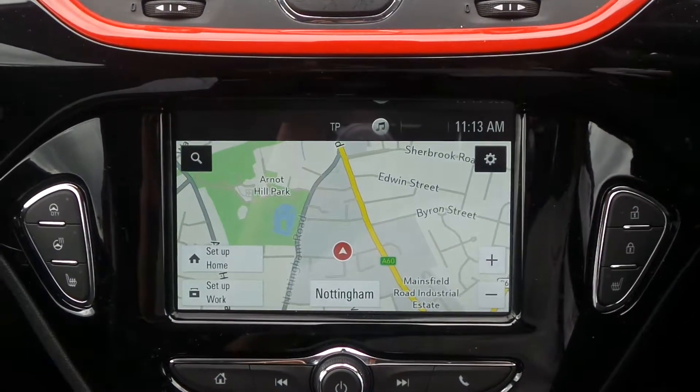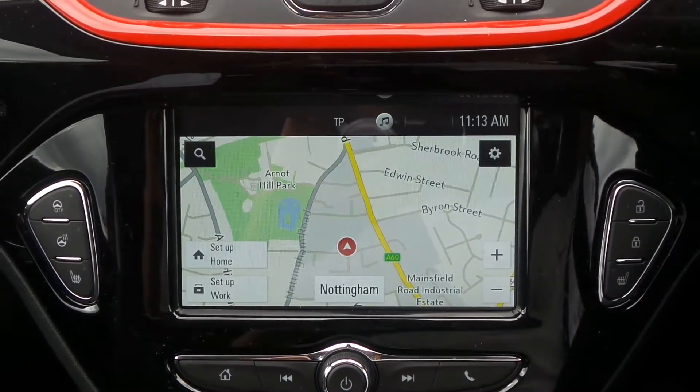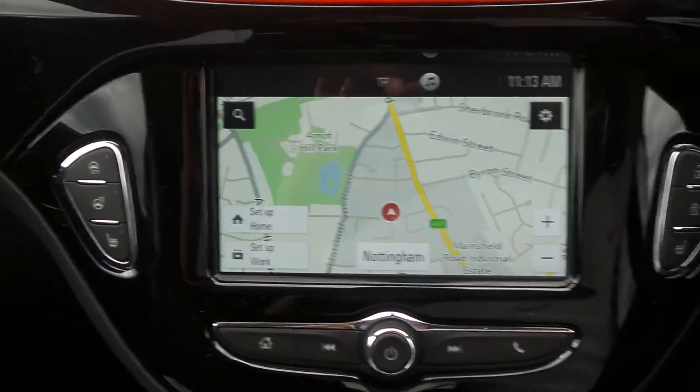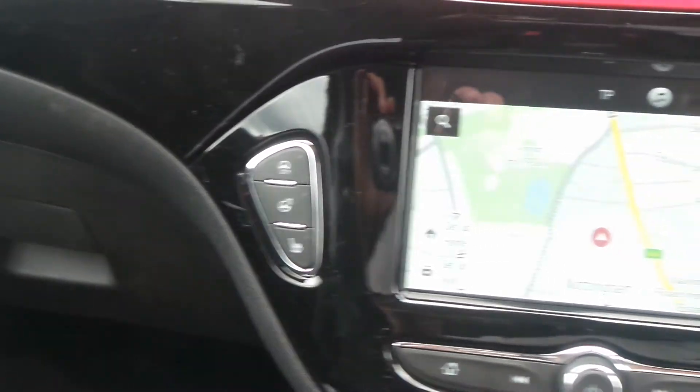Moving to the interior, in the front is the IntelliLink Entertainment System, which is touchscreen and features satellite navigation, Bluetooth connectivity, DAB radio, and USB input. It also has heated front seats, a heated steering wheel, and city assist steering.